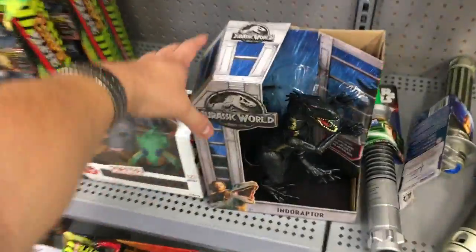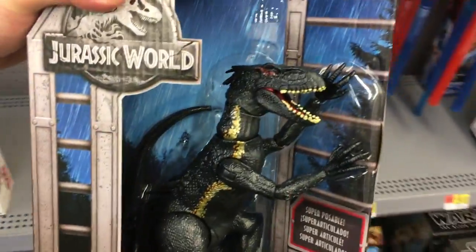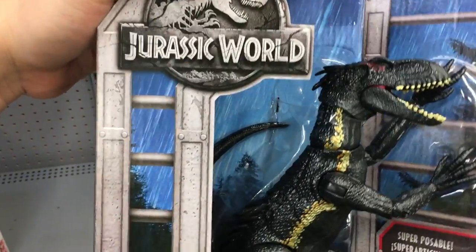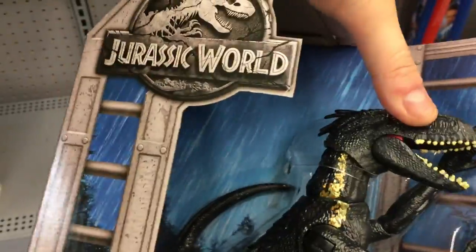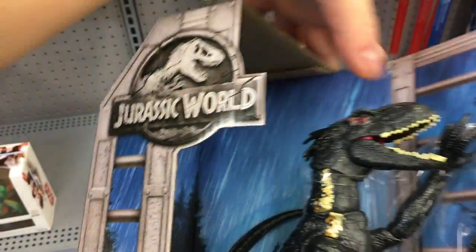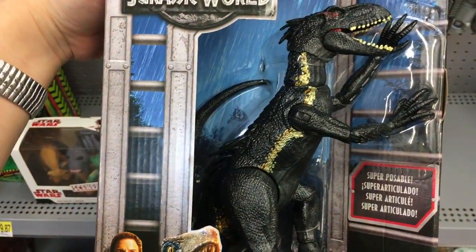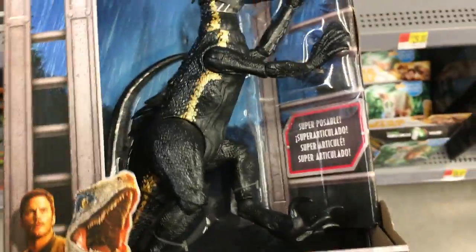Ooh, look — the Indoraptor! It's kind of just heading over into the Star Wars section. What a menacing looking dinosaur. Super poseable — Indoraptor.